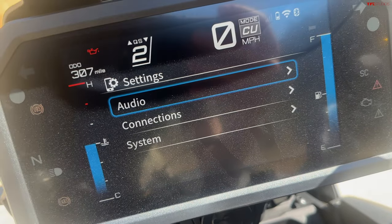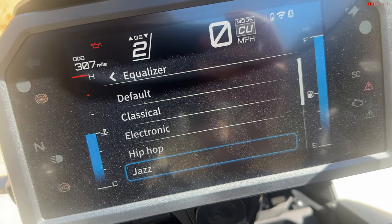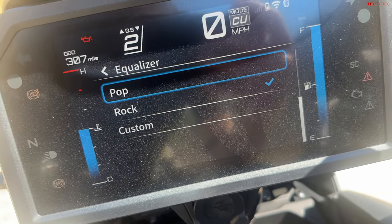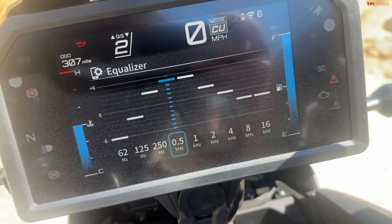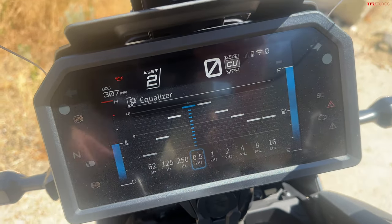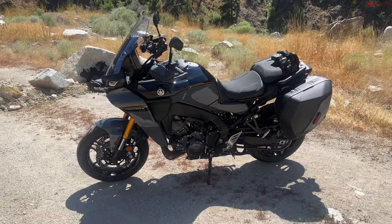Something else I found really funny — part of the smartphone connectivity is an audio equalizer, which is really weird; I've never seen that on a bike before. You've got a couple of different presets: Default, Classical, Electronic, Hip-Hop, Jazz, Pop, and Rock, and if you pop into them you can actually adjust the different frequencies. Never seen that before — very unique feature. Me being a tech nerd, it definitely made me laugh.